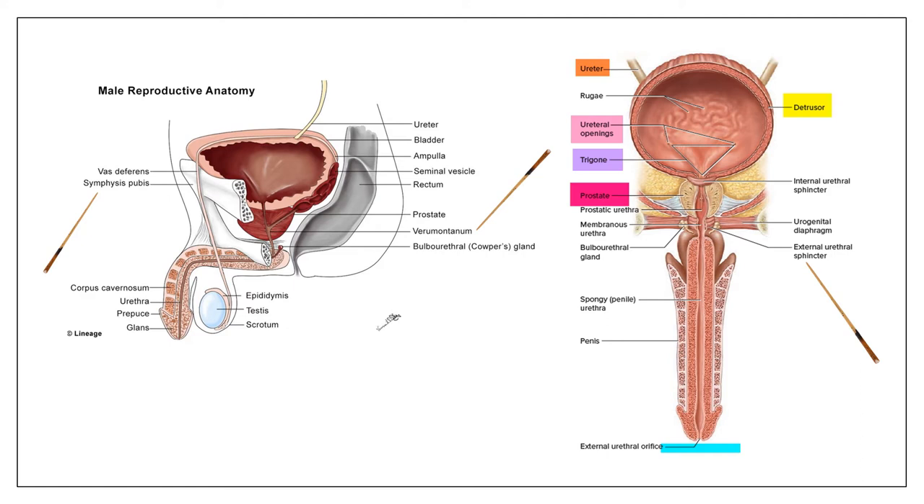This also explains why it's more common for women to have stress urinary incontinence than men. As pressure on the bladder increases, the prostate acts like a big ball that also helps keep urine in along with the external urethral sphincter — helpful for continence, but too much of a good thing causes obstruction.